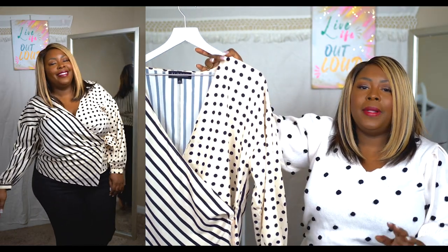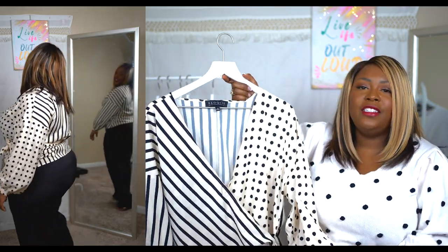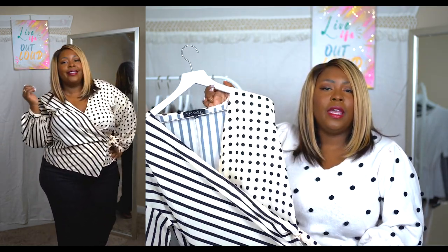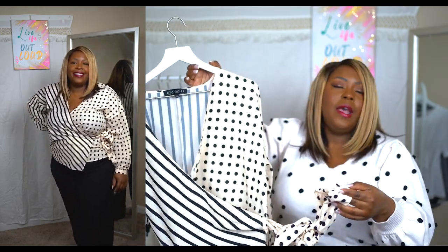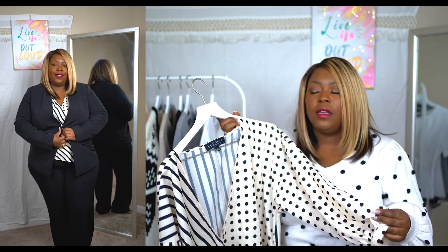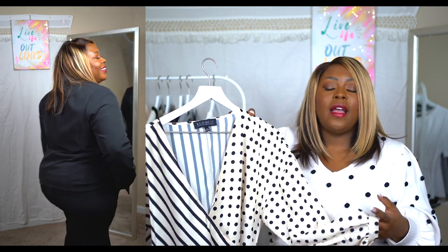Next up is this amazing mixed print blouse. This is where we start to have a little fun with wardrobe basics — you can wear it with pretty much anything, but the mixed print makes it fun and interesting. This is a size 16. I love that they included a little closure piece so you're not showing too much cleavage, so you don't have to pair it with a camisole. It is a true wrap, though a single wrap tie closure. One thing to note: it's a non-stretch fabric, but it runs very true to size — I initially grabbed an 18 and had to size down to my true size, a 16.